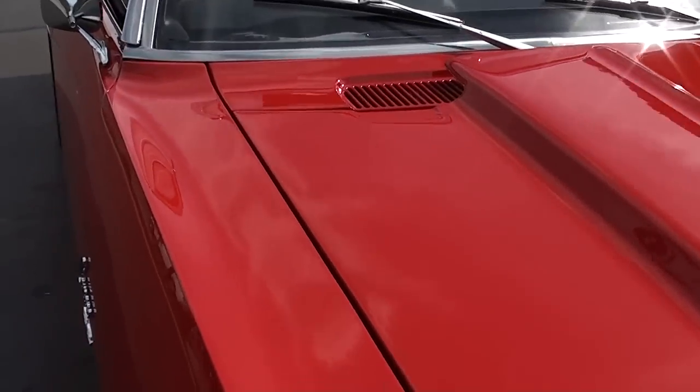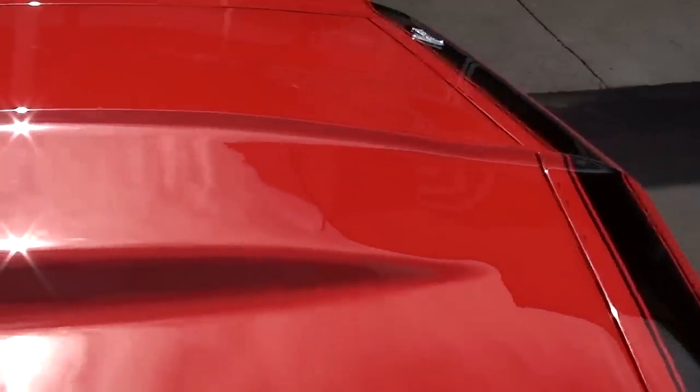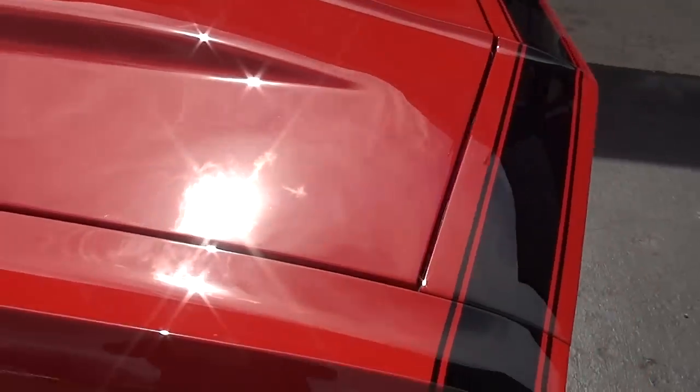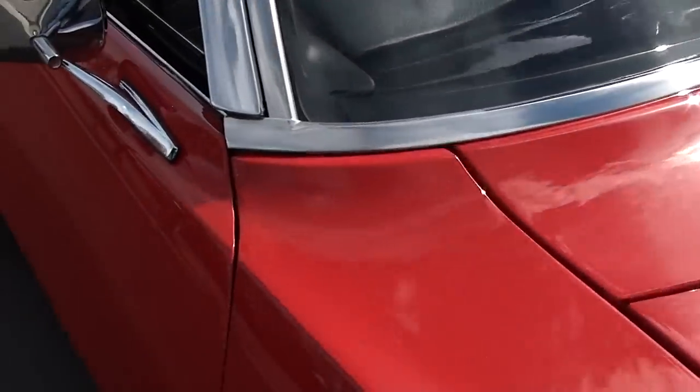New bumpers — it's got the front and rear spoilers. Love the cowl hood. The cowl sits down just a little bit. This car's got a great look, really nicely done.